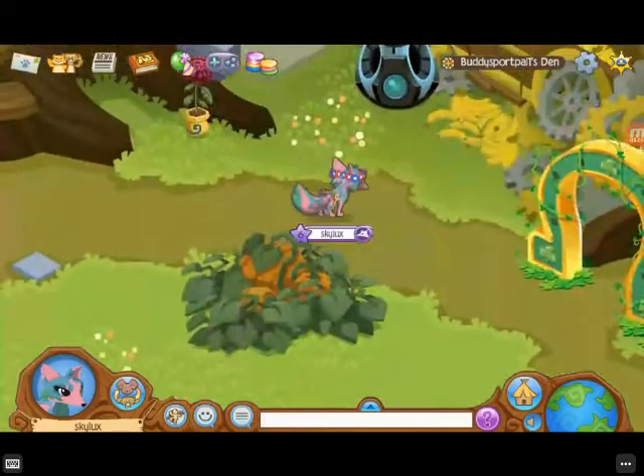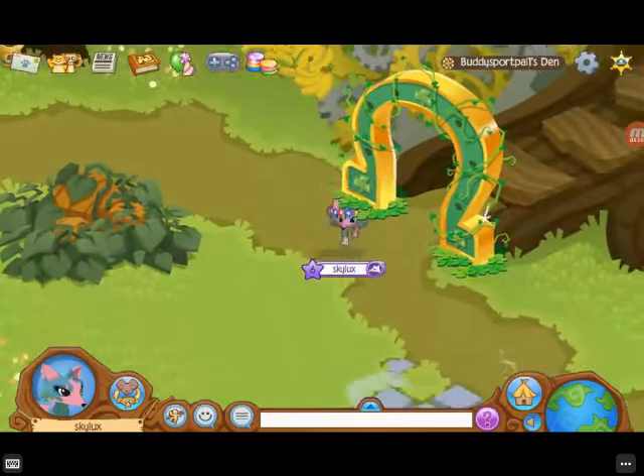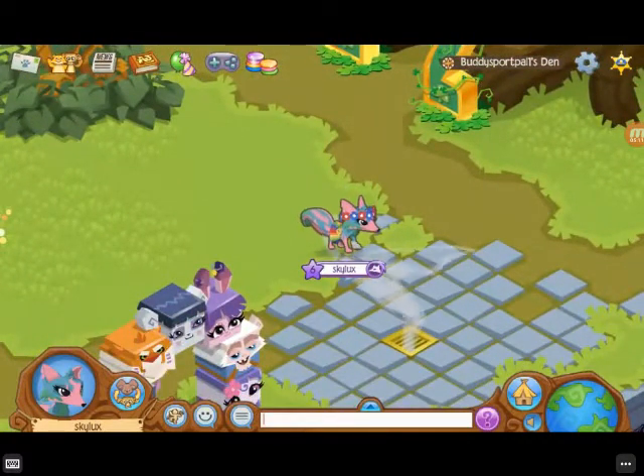Actually, ten out of ten — because it's a big den. I like it, and it has a secret passageway, and that's the only reason it came up to ten out of ten.